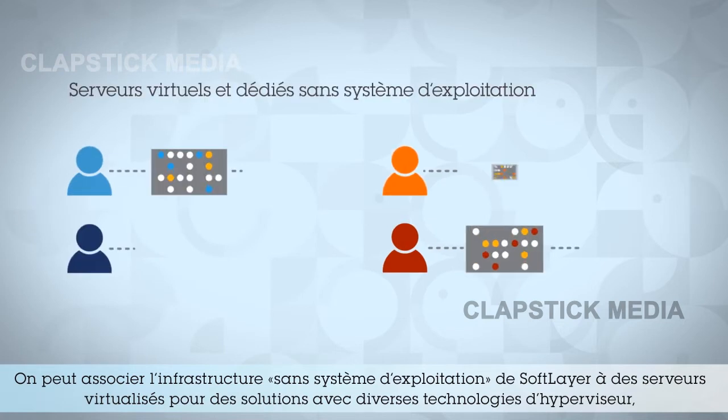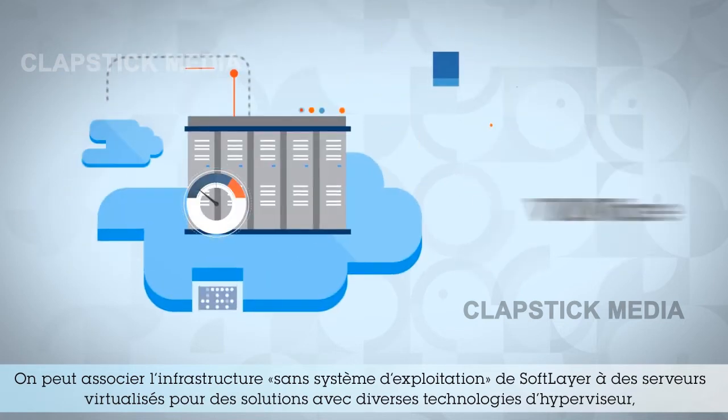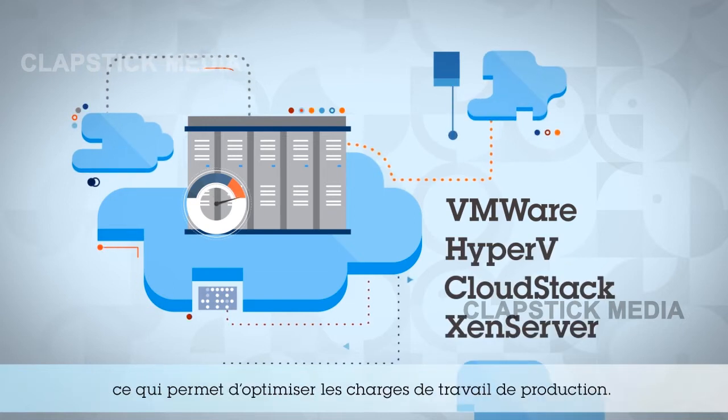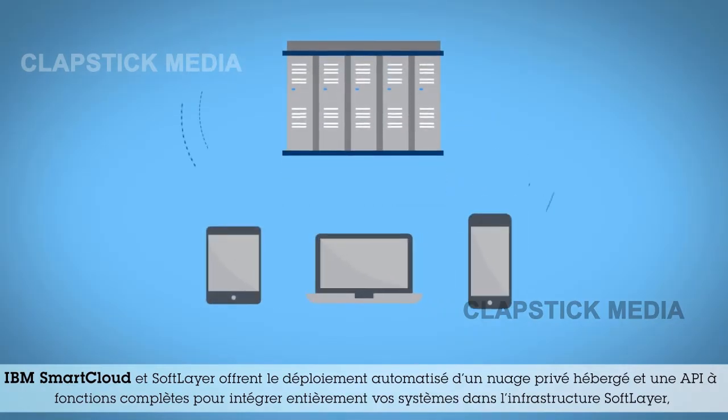SoftLayer's bare metal infrastructure can be combined with virtualized servers for solutions with a range of hypervisor technologies, so you can optimize production workloads. IBM SmartCloud and SoftLayer offer automated deployment of your hosted private cloud.